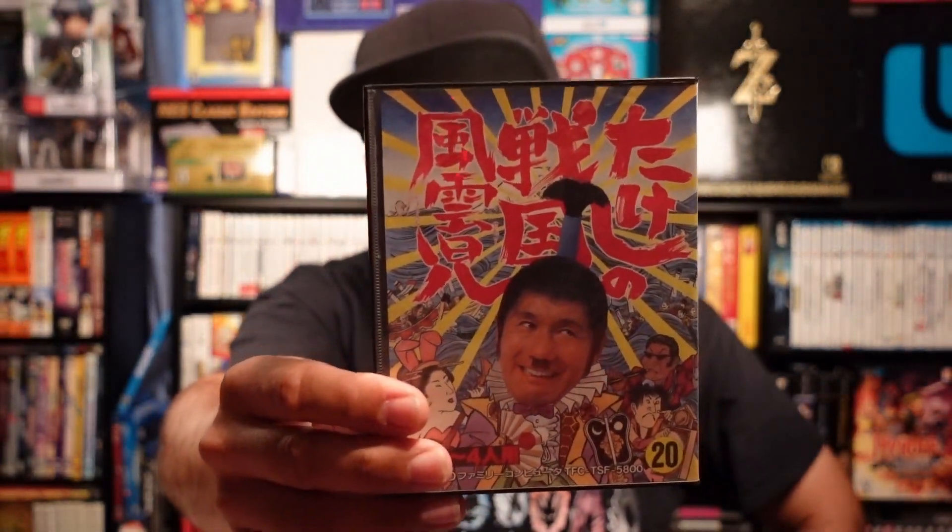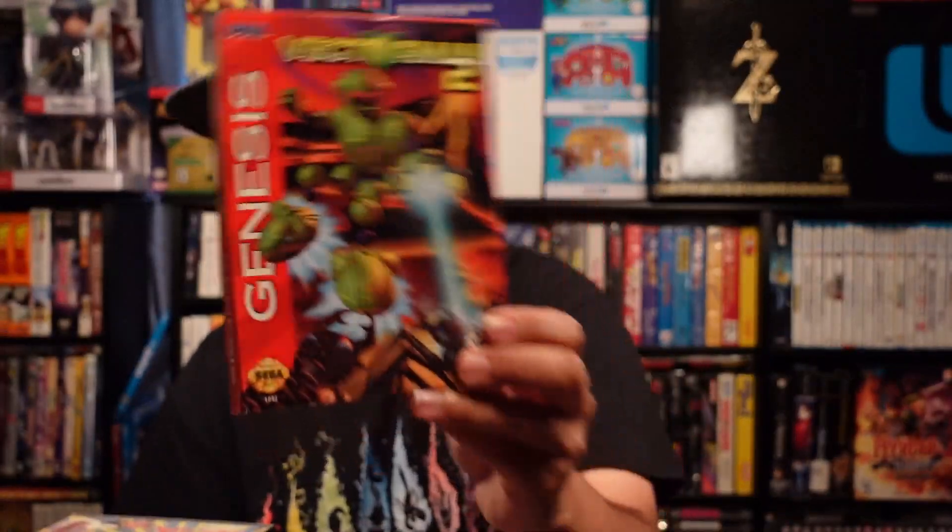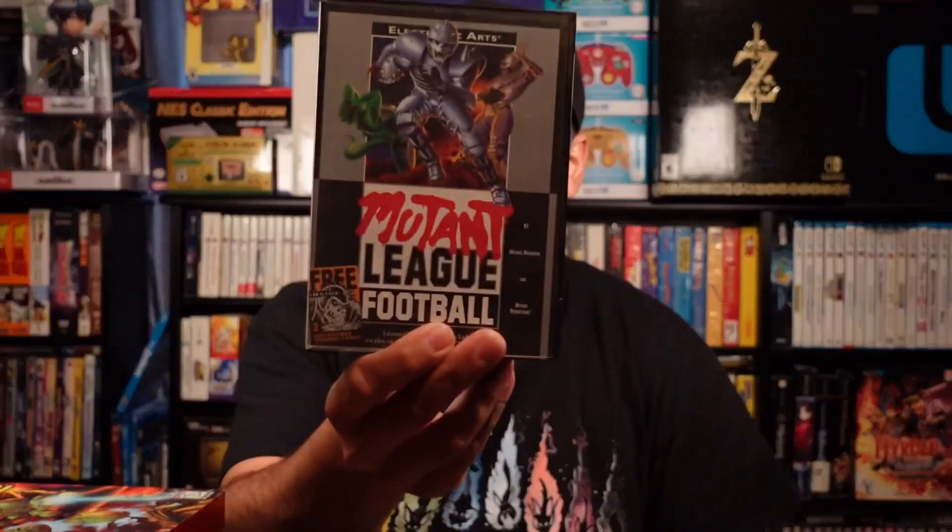We also have a Sega Classic, World Series Baseball, PGA European Tour, and Mortal Kombat 2. I spoke about Mortal Kombat — this is definitely one I played for sure. LA Russa Baseball '95, and I still kept that weird Japanese cart from Taito. We got Vectorman 2 complete in box — one of the few Genesis games I have with the cardboard box — and Mutant League Football.